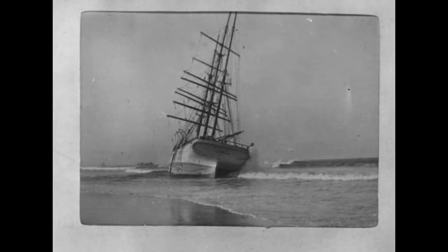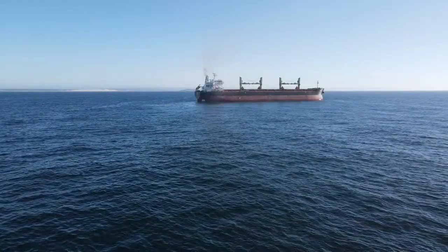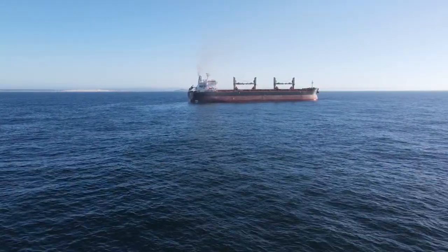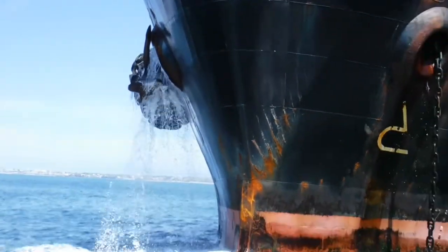Modern ships are not as beautiful or romantic as sailing vessels, but with their huge engines they are able to escape these dreaded storms. Sometimes however, when the anchors get snagged on the sea floor they have to leave them behind.